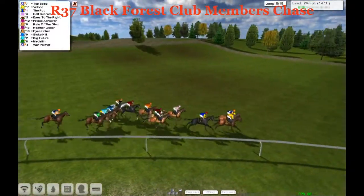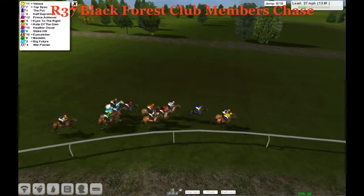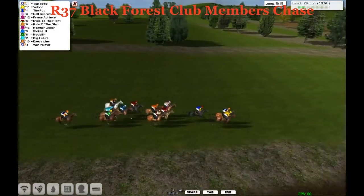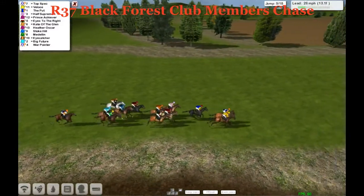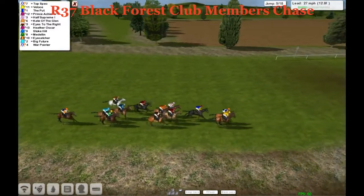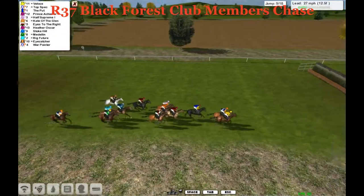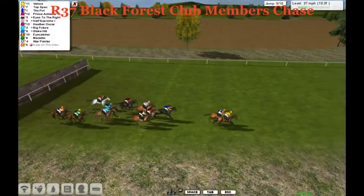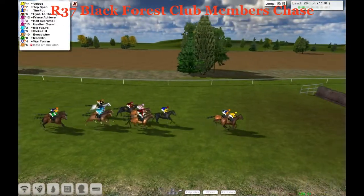It's Top Spec and Velothé, these two still lead by a length to The Put, a length further back to Half Supreme. Going around here at Black Forest. Still at the rear is War Pointer. In the middle of the pack is Half Supreme, Prince Achiever, Eyes to the Right. A length there to Heather Oscar and Stoke Hill. Big Future and Eye Catcher. War Pointer's still the back marker. And we've lost one there — Kate of the Glen's gone. Bad luck, Martin. Just getting yourself back into a good position there, and he's a goner.